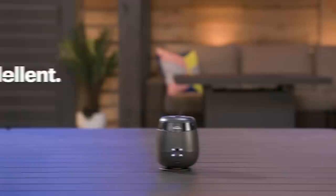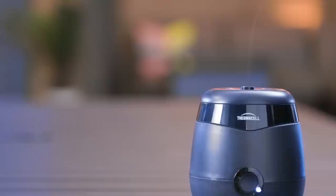The Thermacell Rechargeable Mosquito Repellent uses a lithium-ion battery to heat an unscented liquid cartridge. Once it's heated, the repellent activates and disperses, providing a 20-foot zone that repels mosquitoes, so you can skip the sprays or lotions. A couple of tips: first, after turning it on, wait 15 minutes to allow the repellent to do its thing. Second, put it right in the center of where you'll be sitting. On a windy day, put it upwind so the repellent is carried toward you.